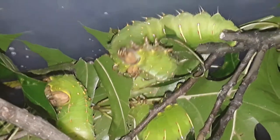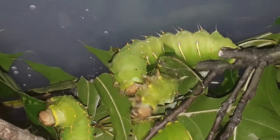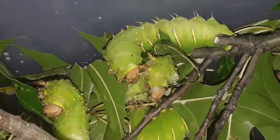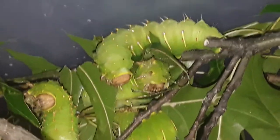But initially when they're spinning like this you can't even tell that there's any silk, and then you come back later and they'll have a thin veil of white over them, and pretty soon you end up with something that looks like this.